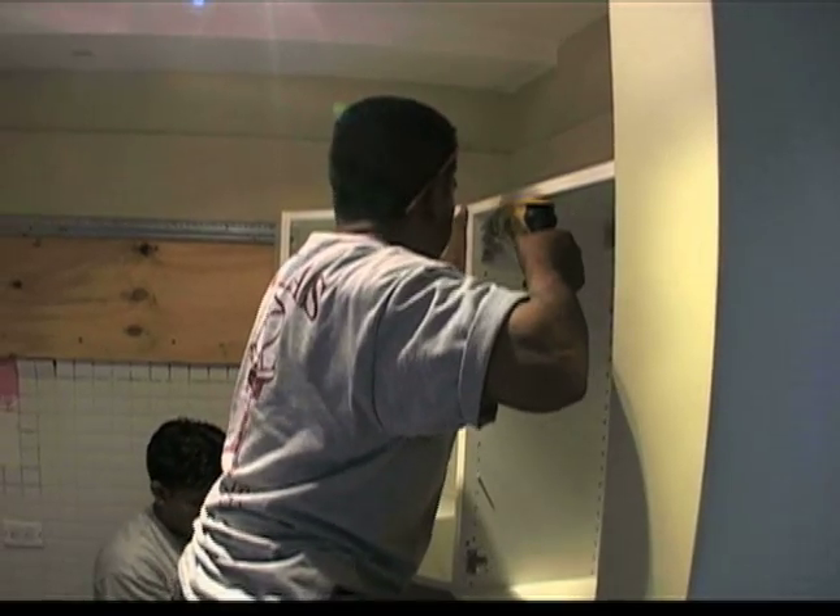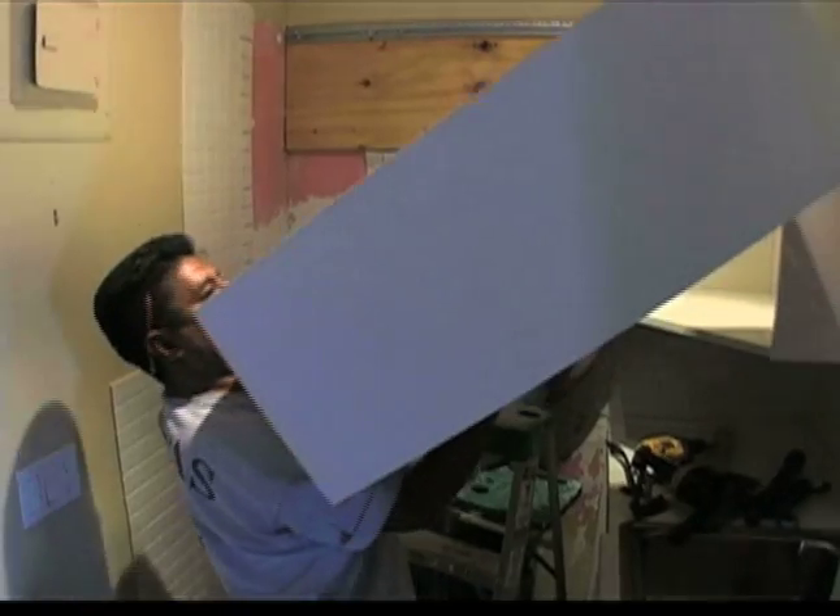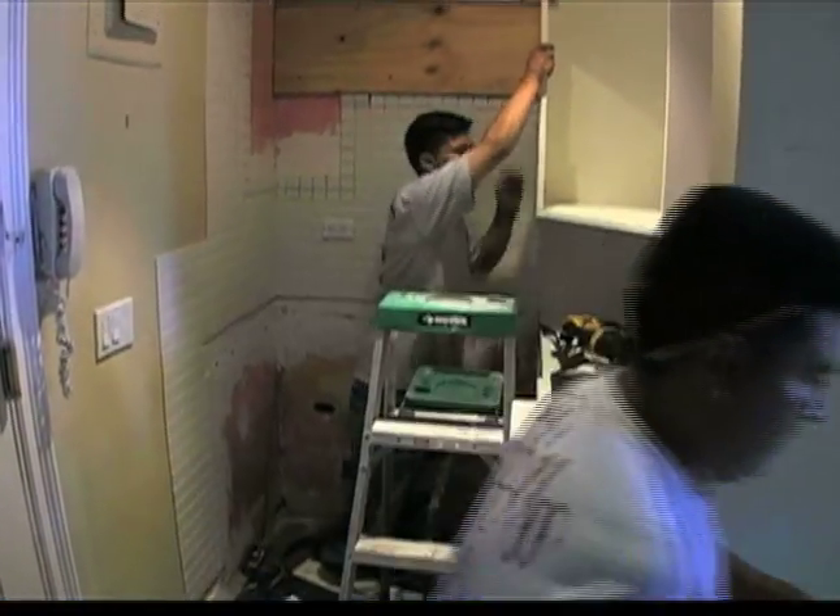This is the exciting part when I see the whole transformation. In less than an hour, the kitchen will be gone. And the numbers in my head start rising about how much this apartment is worth — up, up, up.